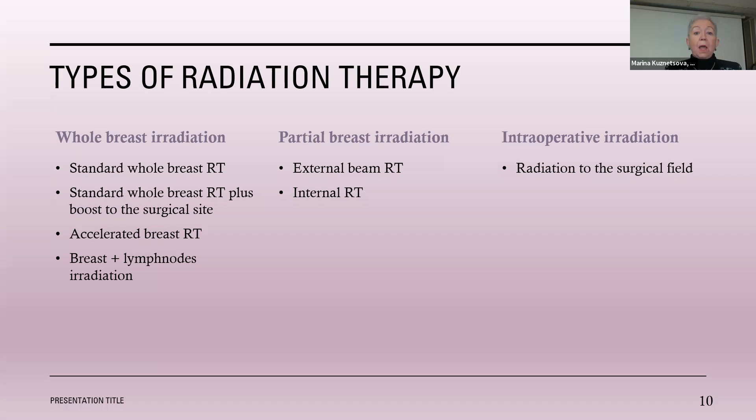Partial breast radiation is very interesting because we now diagnose cancer very early — usually very small cancers with much lower recurrence risk. The idea is to not irradiate the whole breast but only the area where the cancer was removed in selected low-risk patients. When done as external beam radiation, it's pretty much the same technique but the target is your surgical cavity. There is also internal radiation — applying radiation right inside the breast. It is somewhat involved, but it allows finishing radiation in five days.